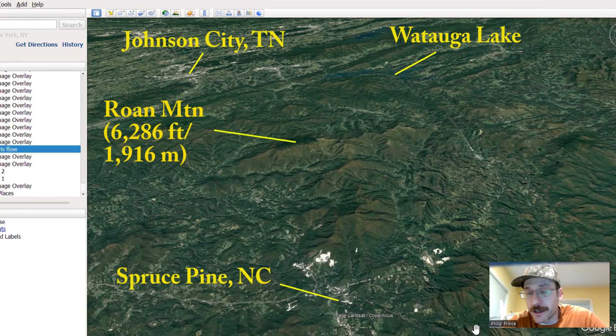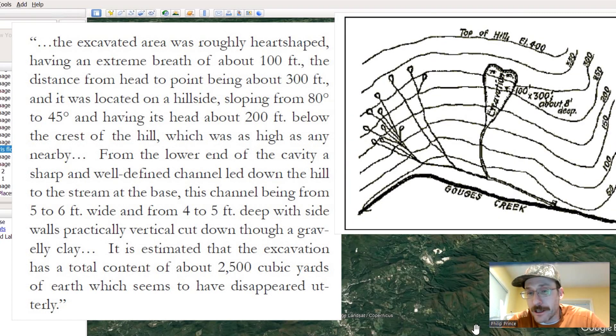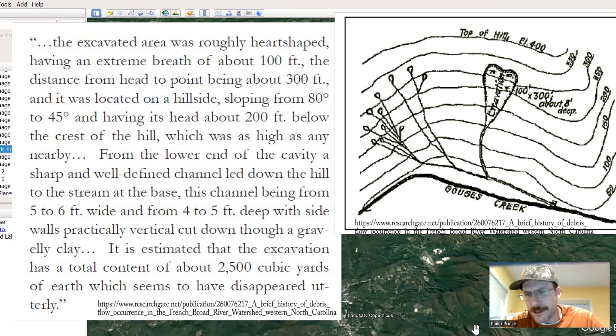One particular landslide in Mitchell County caught the eye of a guy named W.M. Myers. I think he was a railroad engineer. He wrote a short description of it and also drew a sketch of the feature. And if you read the description, it's a great description of a debris flow type of landslide. He talks about how there's sort of an empty or excavated scar left behind on the hill slope. The material that slid from that scoured a path down the slope, and it was like all of the stuff just disappeared — it was very mobile and it left the area.